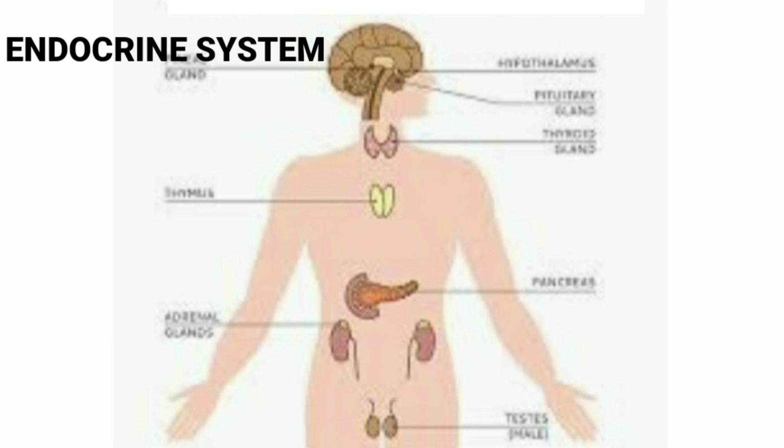Endocrine gland system in humans. Major endocrine glands are pituitary, thyroid, parathyroid, adrenal, pancreas, testis in males, and ovary in females. The endocrine system provides chemical communications within the body using hormones.